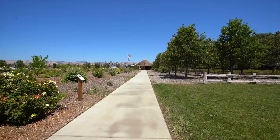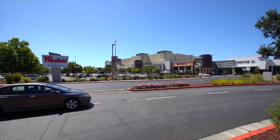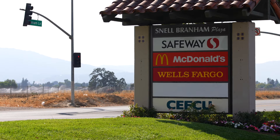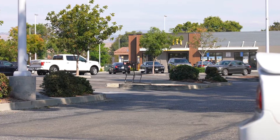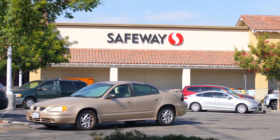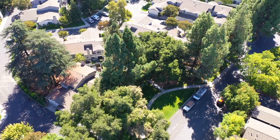And with its convenient location in Blossom Valley, this community offers its residents peaceful living combined with the unique advantages of a great urban location, as it is within close proximity to an abundance of shopping, dining, and entertainment destinations.